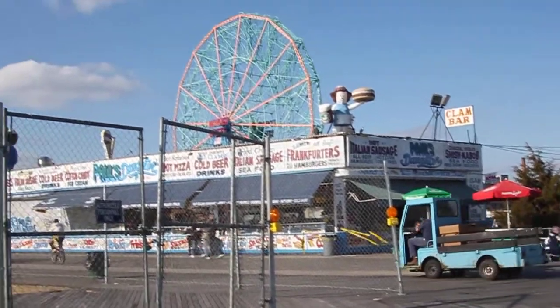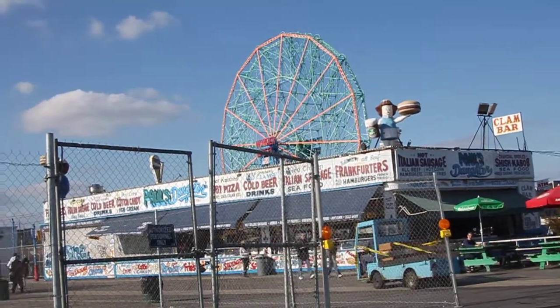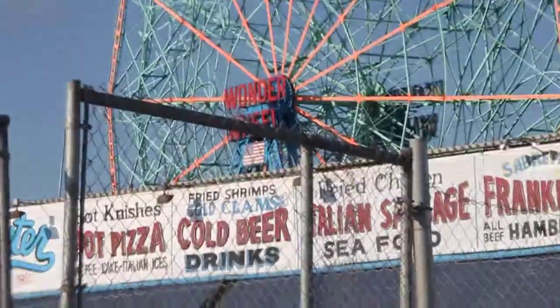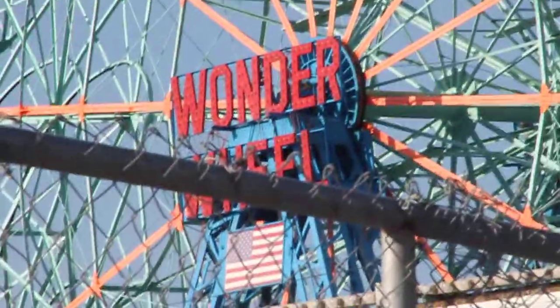Let's take a look at Dino's Wonder Wheel. It's been around for a very long time. There's a little cat.